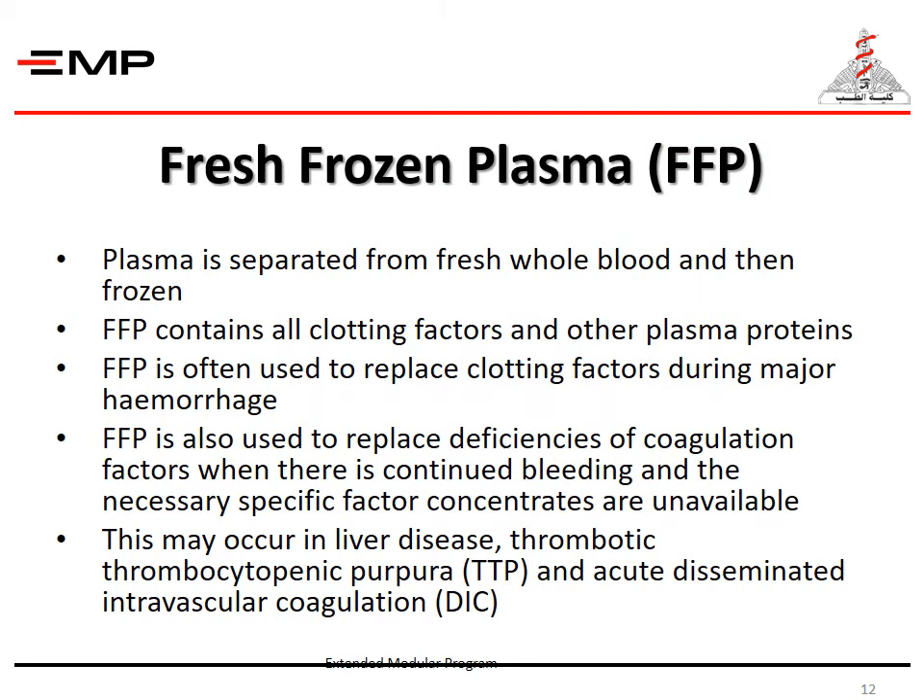Fresh frozen plasma is separated from fresh whole blood and then frozen. It contains all clotting factors and other plasma proteins. Fresh frozen plasma is often used to replace clotting factors during major hemorrhage. It is also used to replace deficiencies of coagulation factors when there is continued bleeding and the necessary specific factor concentrates are unavailable, such as in liver disease, thrombotic thrombocytopenic purpura, and acute disseminated intravascular coagulation.